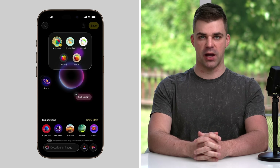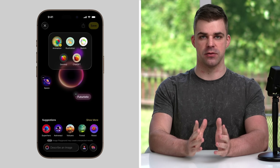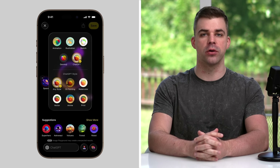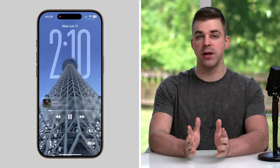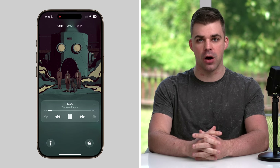Image Playground now has more customizable Genmoji and new ChatGPT image styles, including oil painting, watercolor, vector, anime, and print. When playing songs in Apple Music, animated artwork can be displayed on the lock screen.